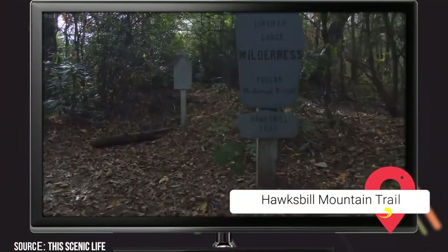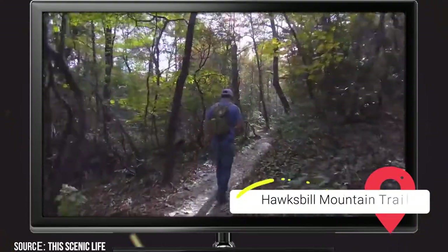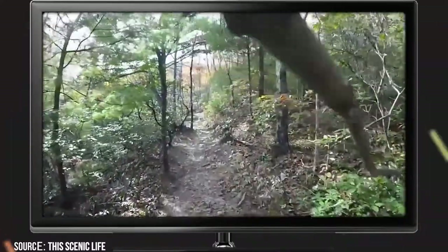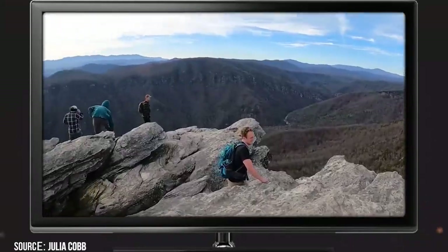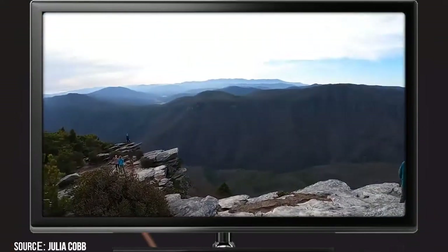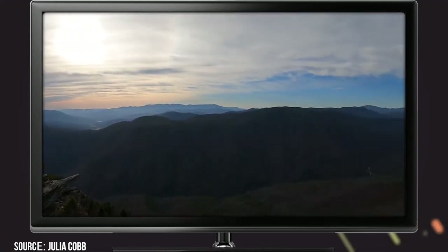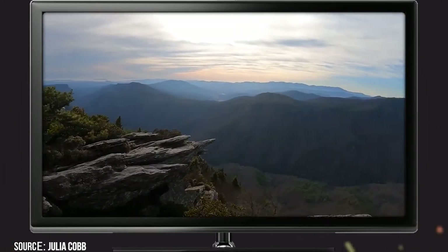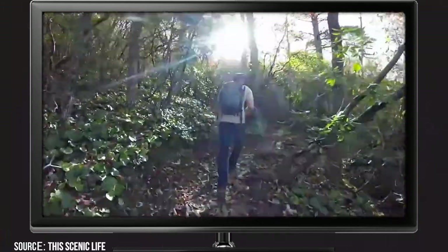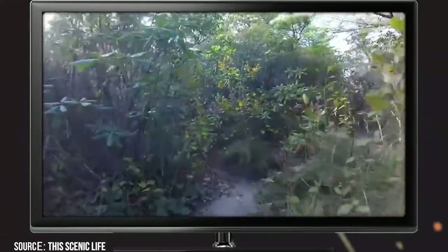Hawksbill Mountain Trail. This 2.4-mile trail offers hikers stunning views, and we highly recommend attempting to watch a sunset here if possible. Hawksbill Mountain is situated on the eastern end of the Linville Gorge and offers 360-degree panoramic vistas. The hike to the mountain's peak involves a moderate level of elevation gain. You can find the trailhead off of North Carolina Forest Service Road 210. The trail takes you deep into a pine and hardwood forest that gets continuously steeper the farther back you go. About a mile in, you'll reach the summit. To get back to town, simply double back the way you came.